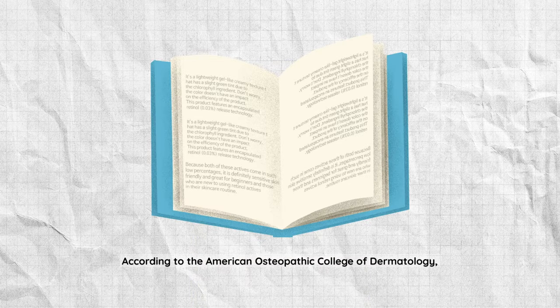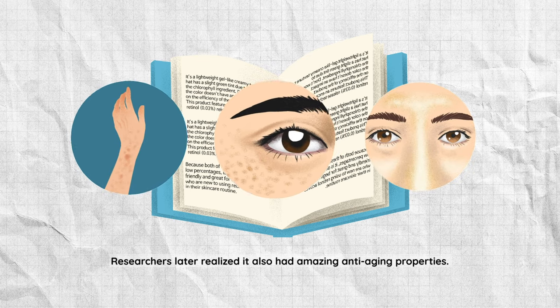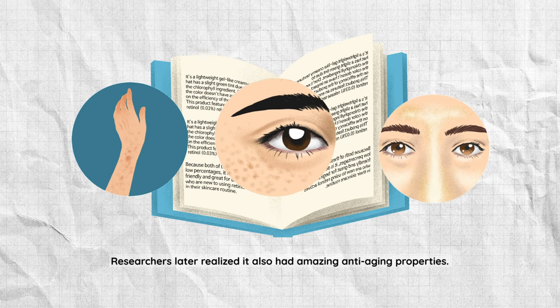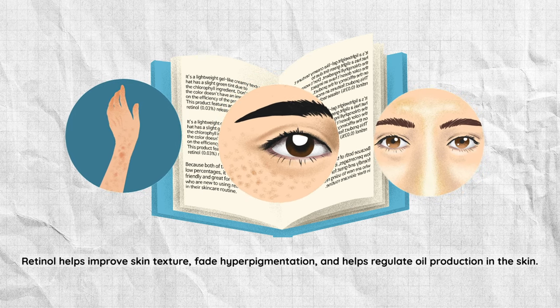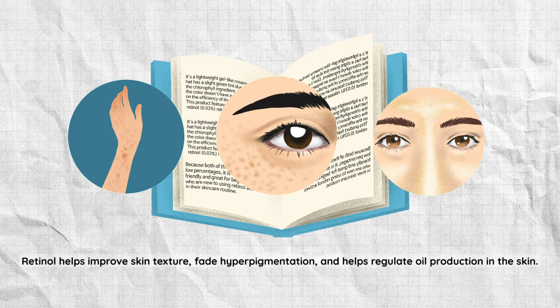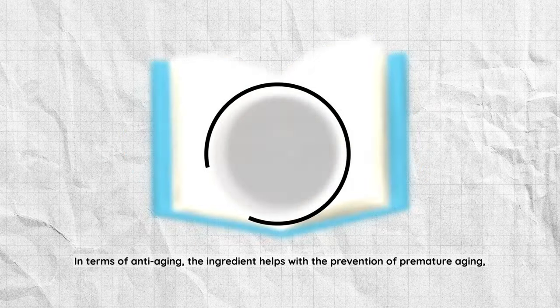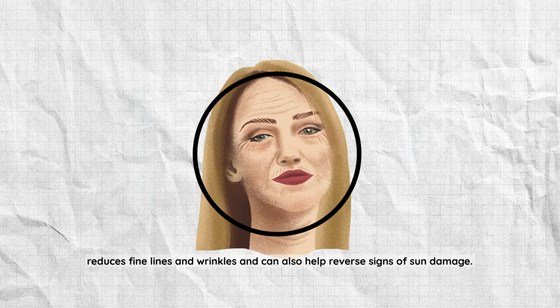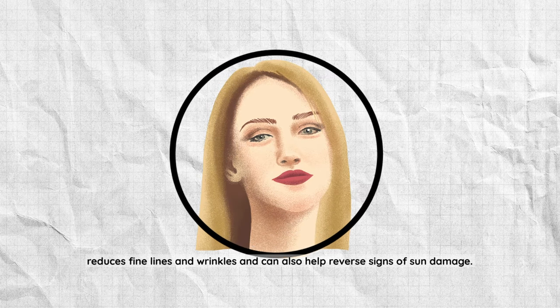According to the American Osteopathic College of Dermatology, retinoids were first introduced around 1971 as a treatment for acne, psoriasis, and wrinkles. Researchers later realized they also had amazing anti-aging properties. Retinol helps improve skin texture, fade hyperpigmentation, and helps regulate oil production in the skin. In terms of anti-aging, the ingredient helps with the prevention of premature aging, reduces fine lines and wrinkles, and can also help reverse signs of sun damage.